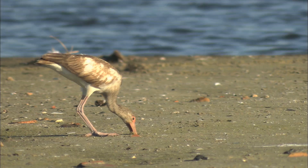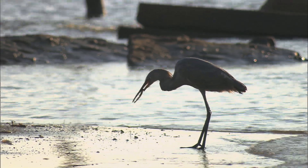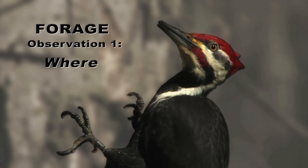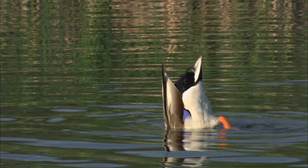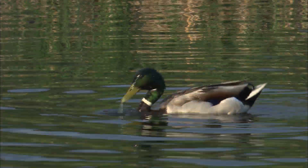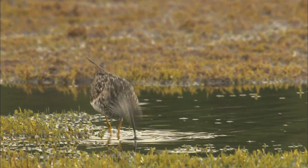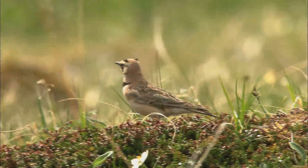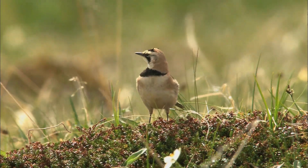Now let's take a look at foraging behavior. Just as with posture, the first thing we're going to do is break the behavior down with a set of simple questions, first asking: where does this bird forage? Ducks, like this mallard, typically forage on the water. While wading birds, like this lesser yellowlegs, are most commonly seen stalking prey in the shallows. Other birds, like this horned lark, like to forage on the ground in open areas and fields.